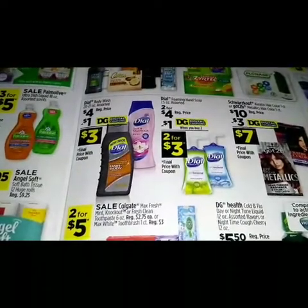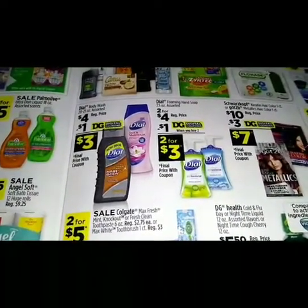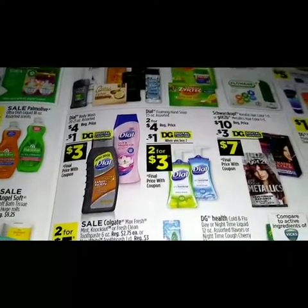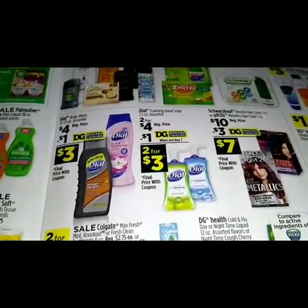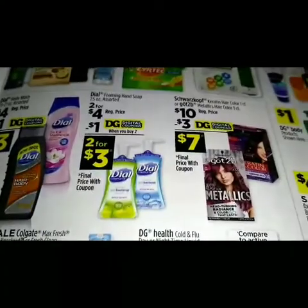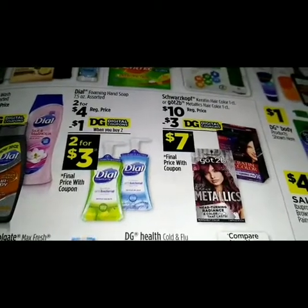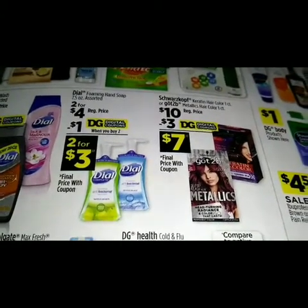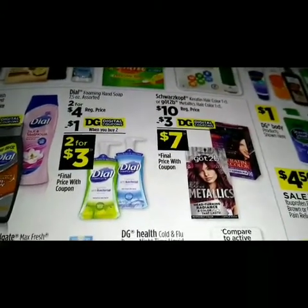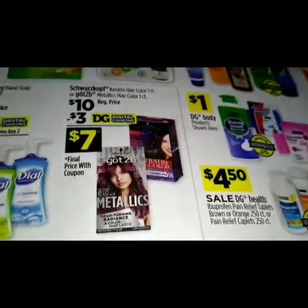The Dial body wash 20 to 21 ounce assorted — regular price four dollars, we got a dollar digital making those three dollars. The Dial foaming hand soap 7.5 ounce — regular price two for four dollars, we got a dollar digital making those two for three dollars.